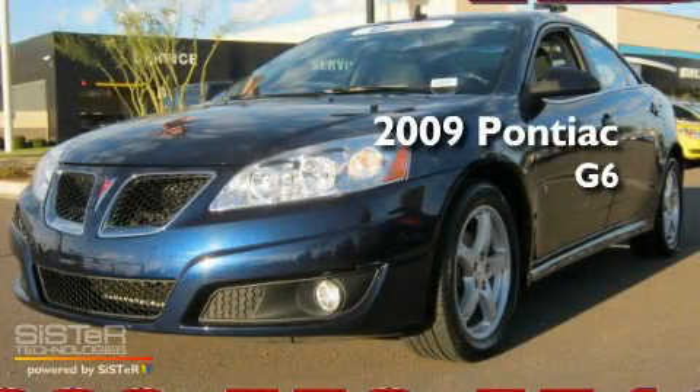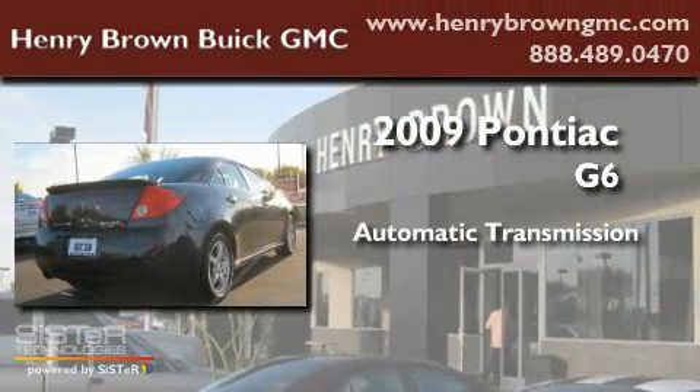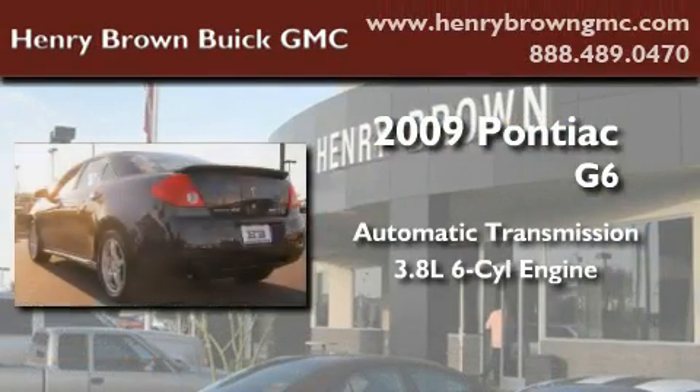This is a 2009 Pontiac G6. This car has an automatic transmission and a 3.8 liter V6.